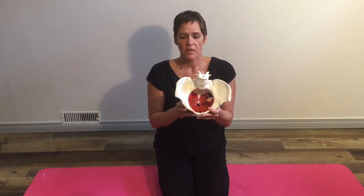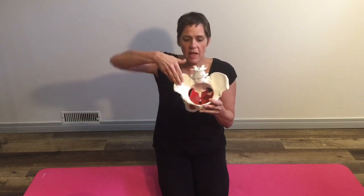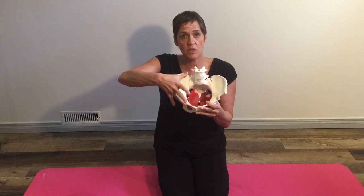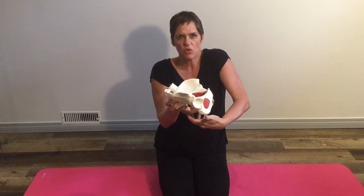The hip flexors come down along the vertebrae, they insert into the front of the vertebrae here, and wrap around this pelvis, and then come down and insert into the femur of the leg. When they shorten, it's supposed to lift your leg up. So if we're sitting like this, and our legs are in a constantly flexed position, we have this stretching and pulling in the back, and this shortening in the front.